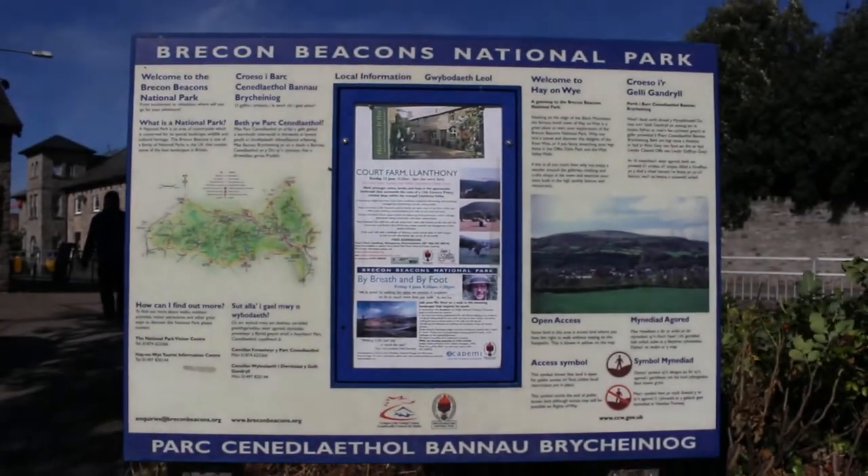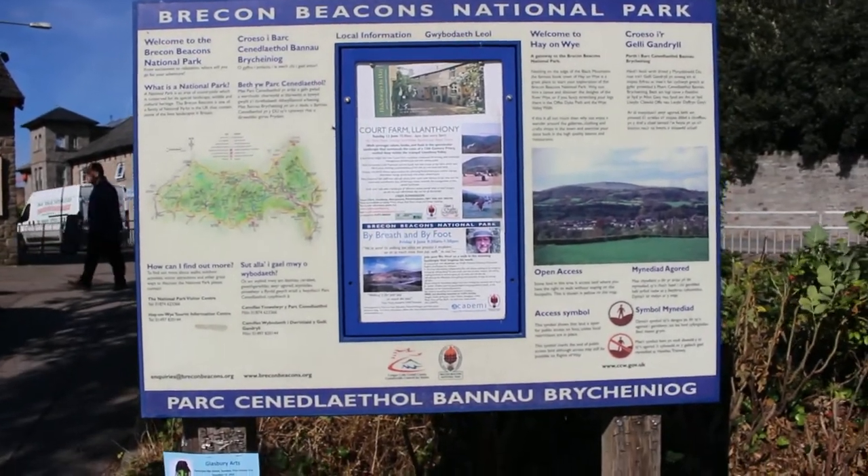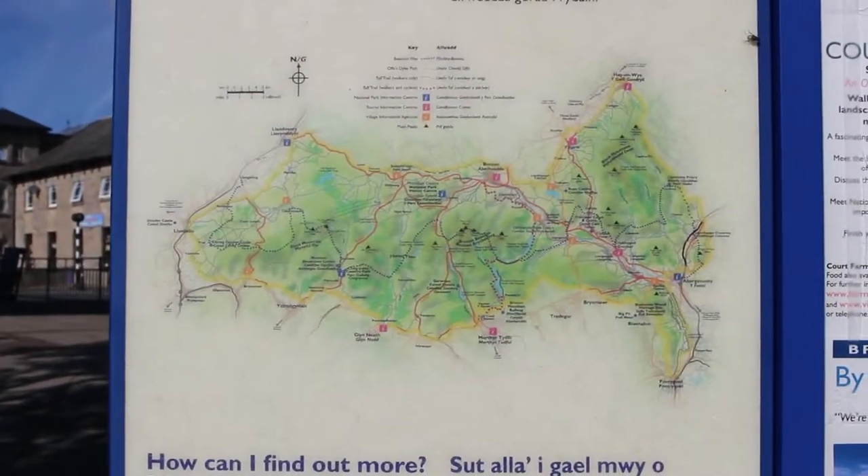So here we are. Hay-on-Wye is in the Brecon Beacons National Park, just so you know, which is an amazing place to visit.